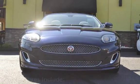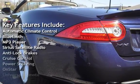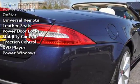Key features include automatic climate control, Bluetooth, MP3 player, Sirius satellite radio, anti-lock brakes, cruise control, power steering, and OnStar.